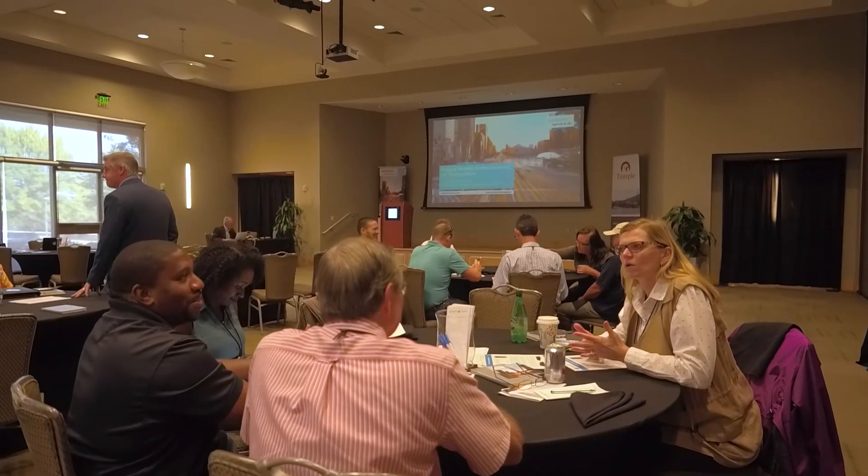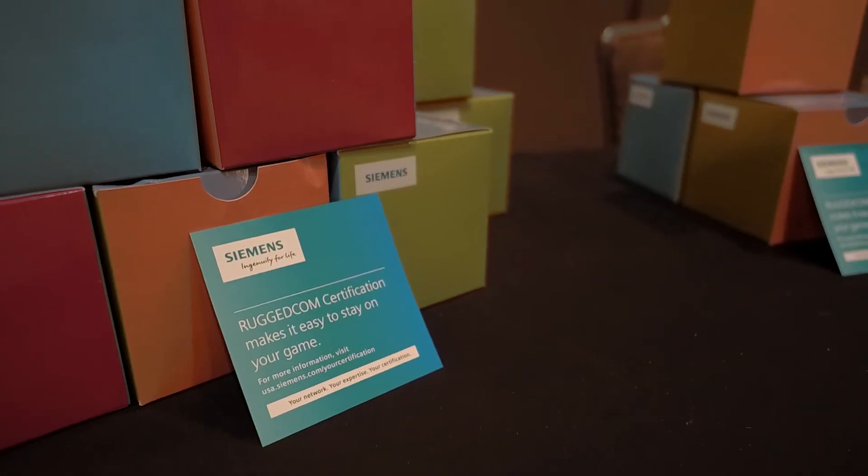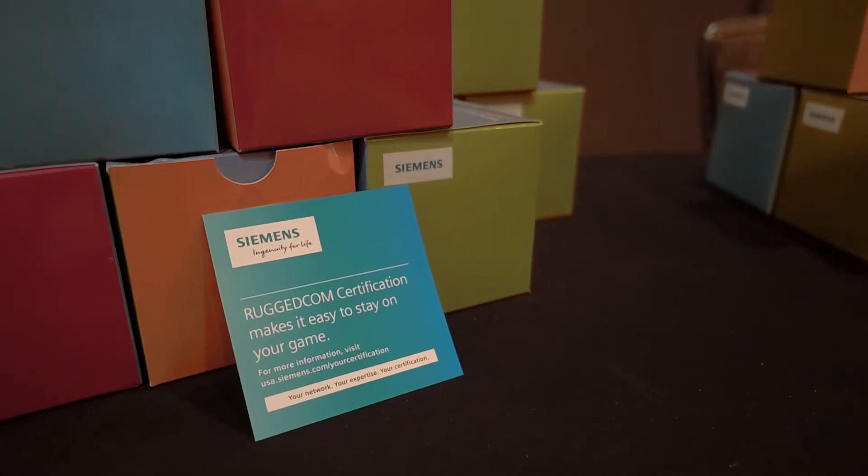I like to come to these events and see what's out there and see what's available, so when I go back home and see an issue, I can apply what I learned at this seminar and see if we can incorporate it to see if it works for us.